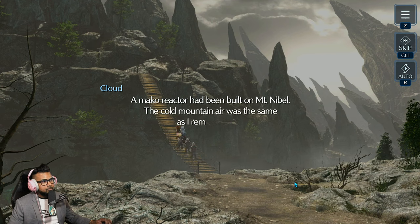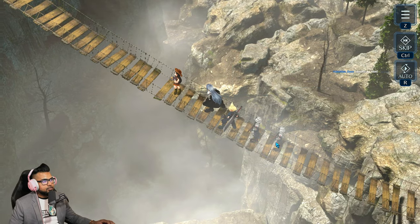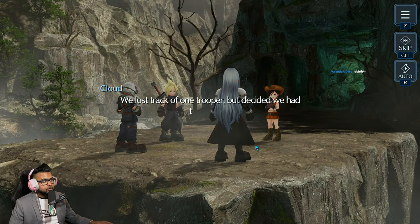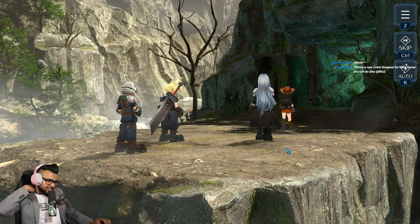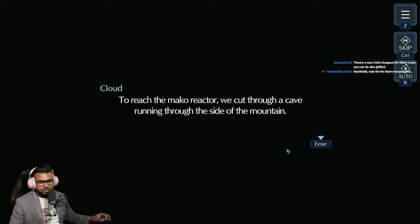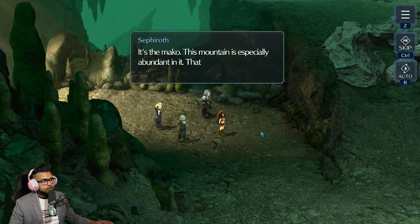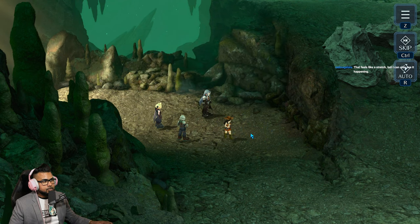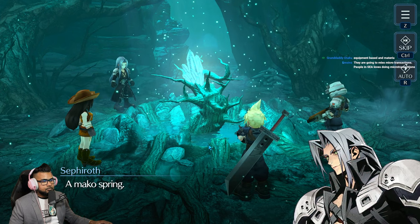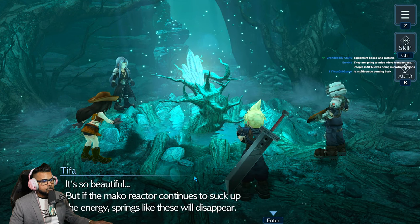A mako reactor had been built on Mt. Nibel. The cold mountain air was the same as Cloud remembered. 'Slow and steady — don't shake and you'll be fine.' The old bridge collapsed and they fell into the ravine; thankfully most only had a few scratches. They lost track of one trooper but pressed on. What if that trooper became Roche? They cut through a cave — look at all those strange colors from the mako. A mako spring: 'It's a miracle of nature — so beautiful.'